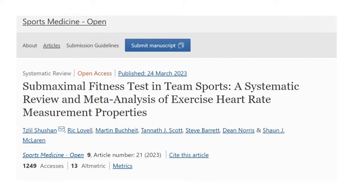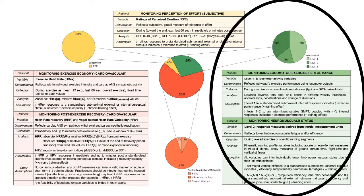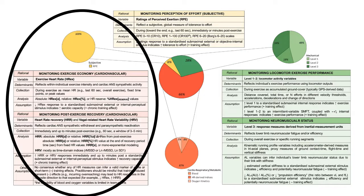In reviewing the literature for all the submaximal fitness tests reported from team sports, they found over 100 different protocols and different approaches to analyzing outcome measures. They found a mixture of monitoring locomotive exercise performance — the movement profile — or using RPE (rating of perceived exertion), or using cardiovascular measures such as heart rate indices.